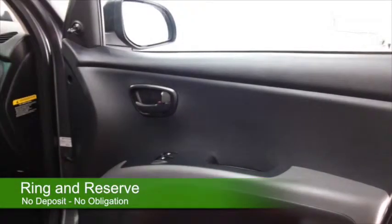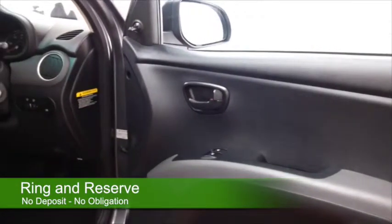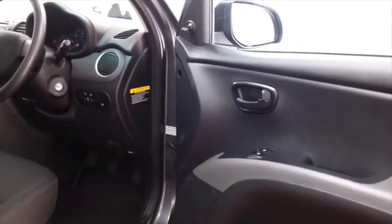This one's from 2012 and it's covered about 12 and a half thousand miles, so not too many there.